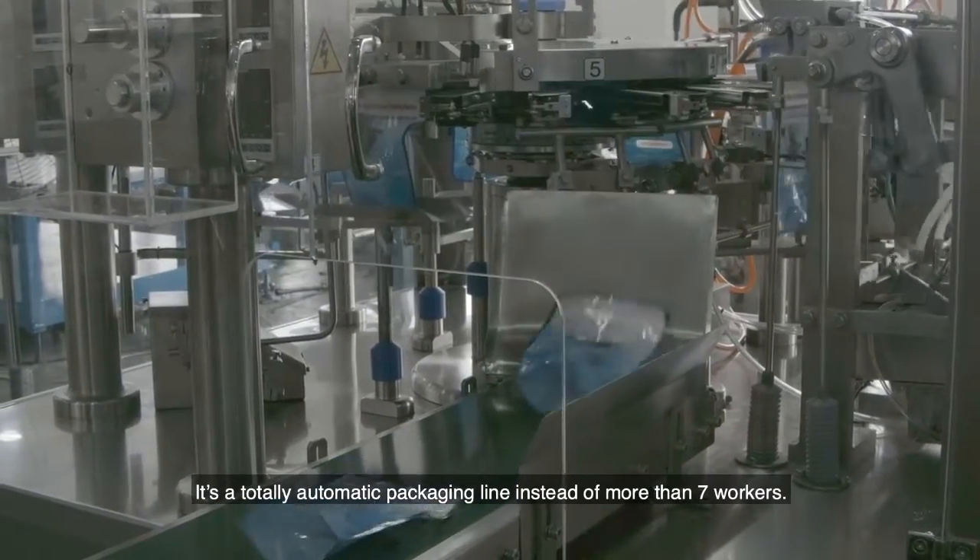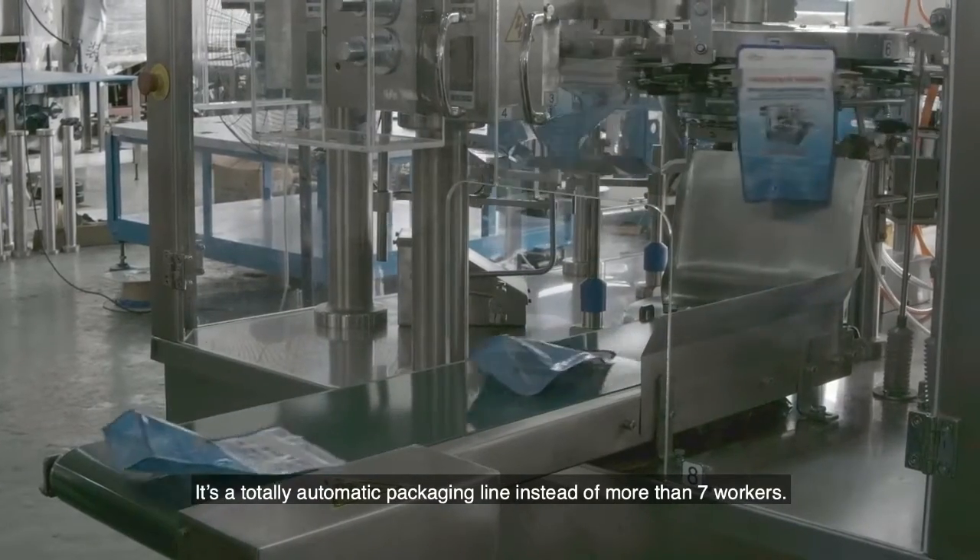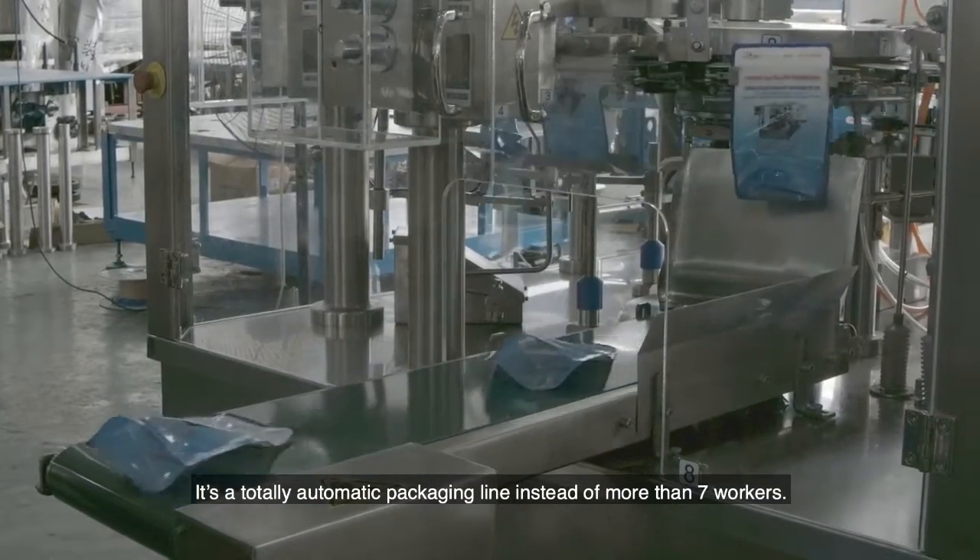This is a totally automatic packaging machine — it replaces more than 7 workers.